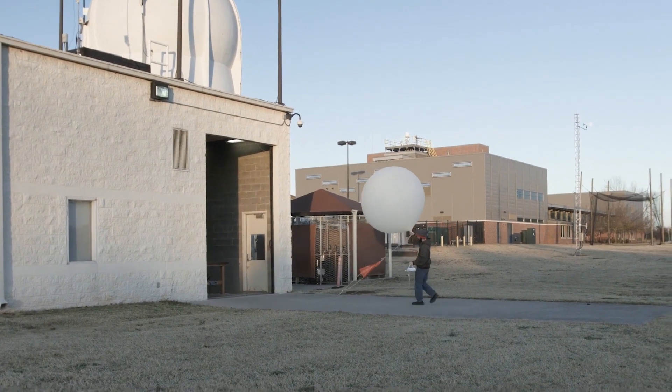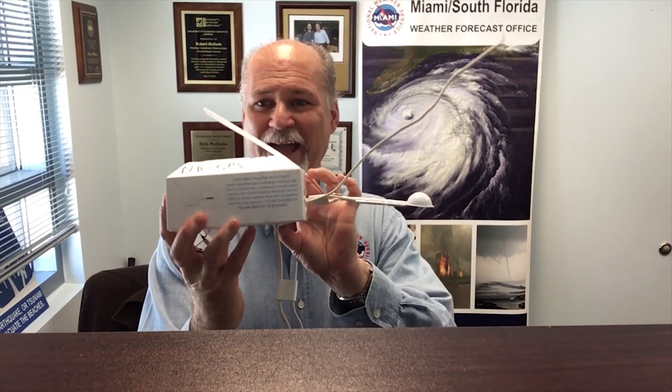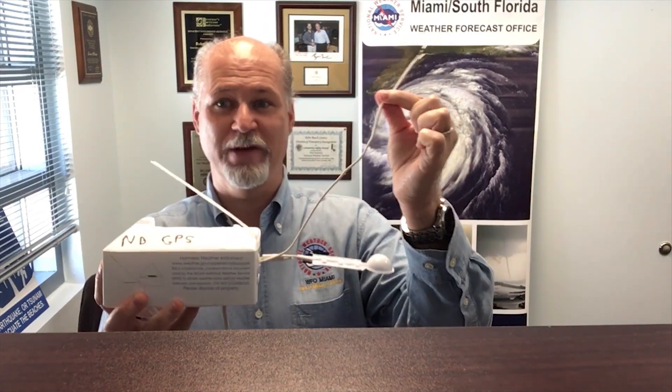We fill the balloons up with hydrogen or helium until they're about four or five feet wide, and then attached to that balloon is a parachute, and at the end of the rope is an instrument we call a radiosonde. What I'm holding here is a radiosonde — this is the package that actually takes the weather measurements. This part here takes the temperature measurements. This part here is called the hygrister, which takes humidity measurements.